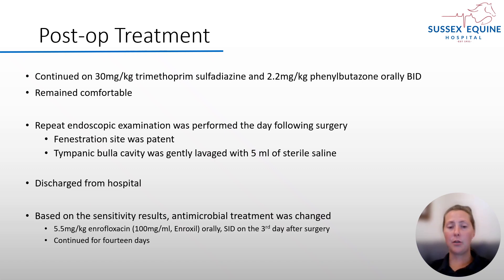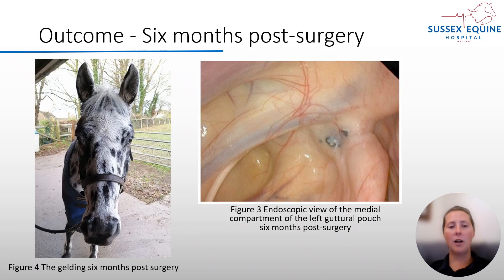Due to the sensitivity results, the antimicrobials were changed to enrofloxacin orally once a day, three days post-surgery, and continued for 14 days. The outcome six months post-surgery was great. The horse was bright and healthy. You can see that both of his ears were equally toned, both at rest and when he was alert. There was still a slight muzzle deviation, but he was able to prehend and masticate food well without dropping any. The endoscopic exam six months post-surgery showed the fenestration site had healed and closed, with no sign of inflammation. The surgery was deemed successful.